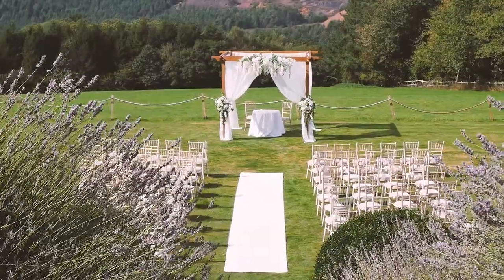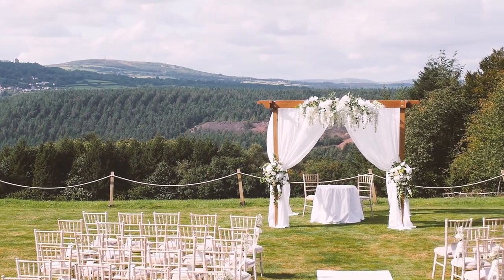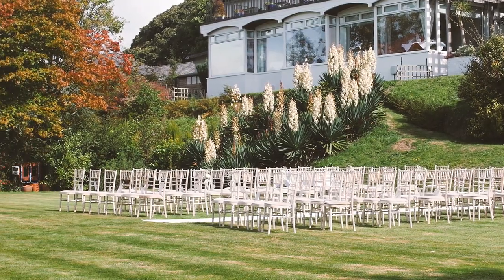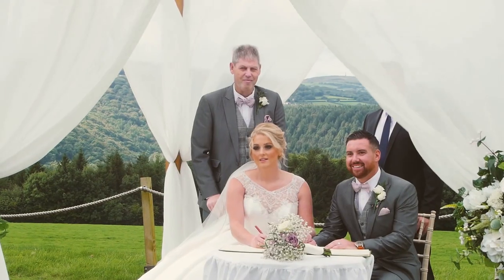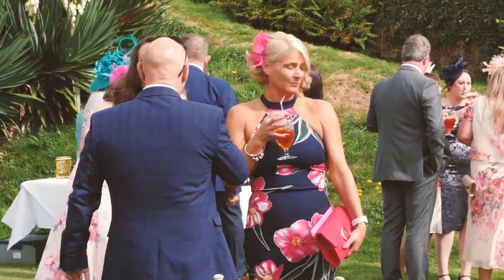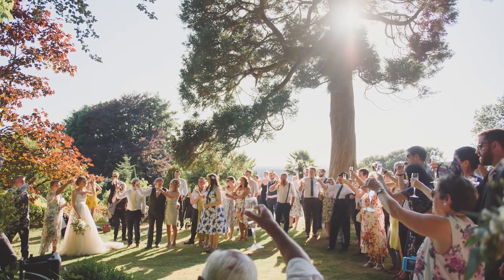If it's a sunny day, lots of brides and grooms really dream of having an outdoor ceremony. We have stunning views here with lots of different suggested setups, but most commonly we'd have all the guests facing the valley with the registrar's table at the front. Where we have a ceremony outside, we tend to keep guests on the main lawn to enjoy drinks, photos and canapés — however if it's really hot, people do prefer to come back up and enjoy the shade of the big tree.